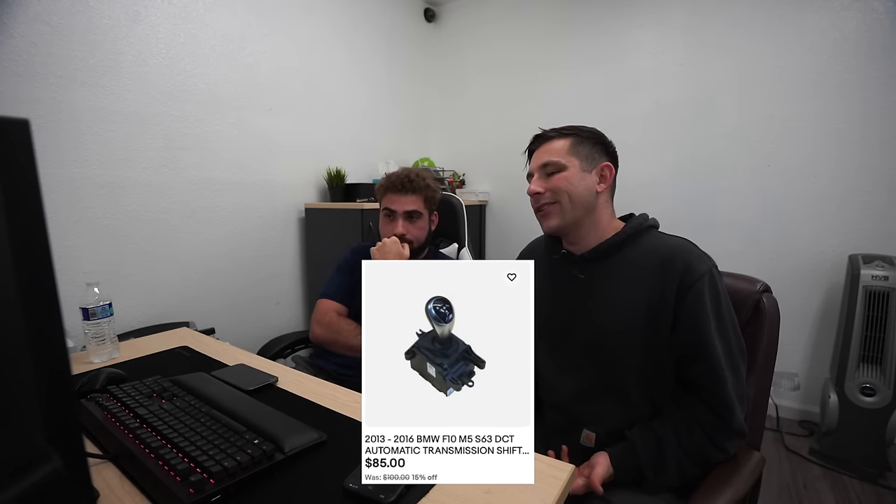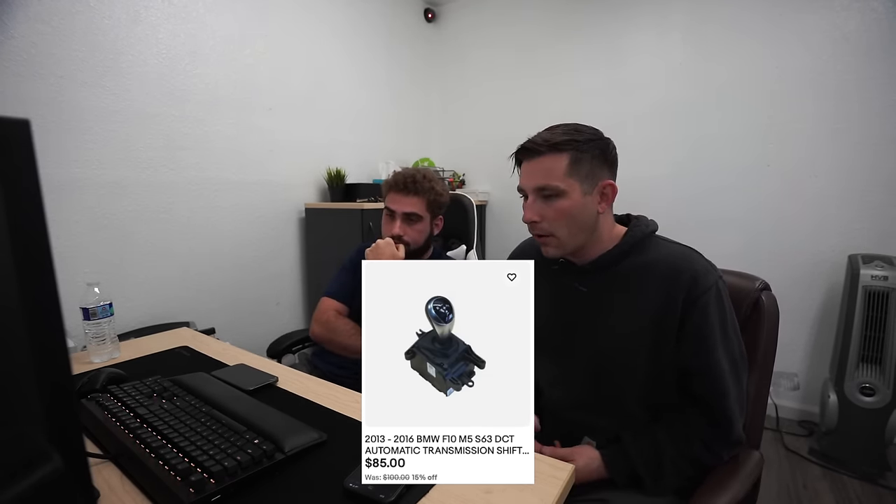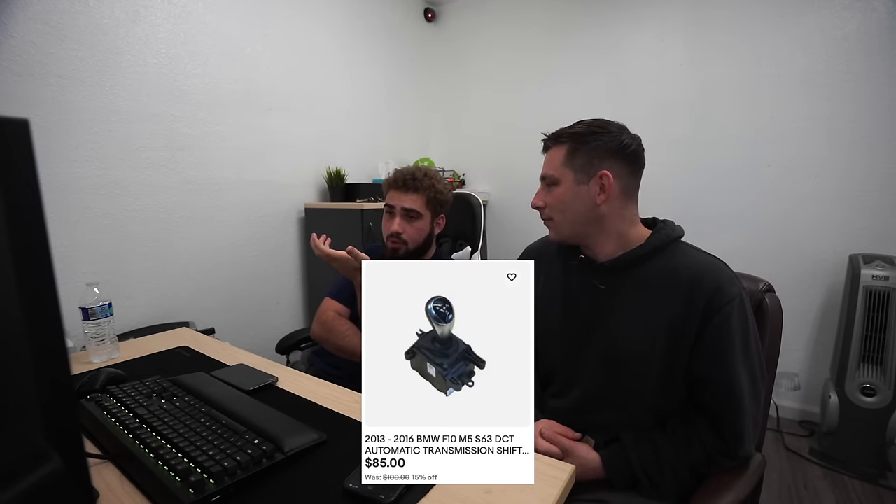The item we thought was going to be worth a lot but wasn't — the DCT shift knob. I thought it would be around $200, especially since E90 M3 shift knobs go for two to three hundred. But this F chassis M5 DCT shift knob? $85 after the sale, $100 listed. It is what it is. We like to highlight these surprises in each video to see what catches us off guard.